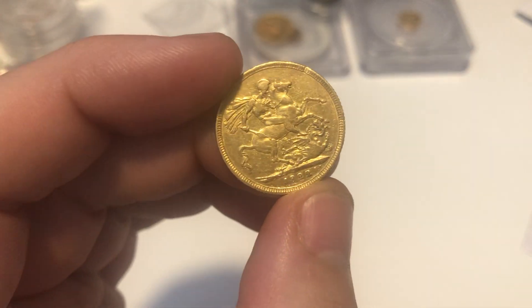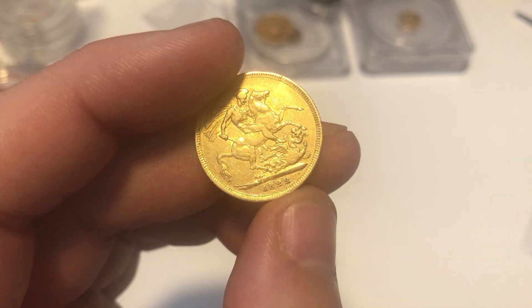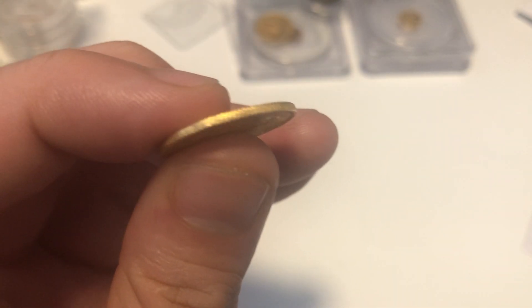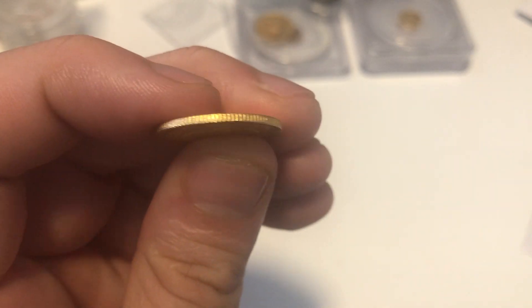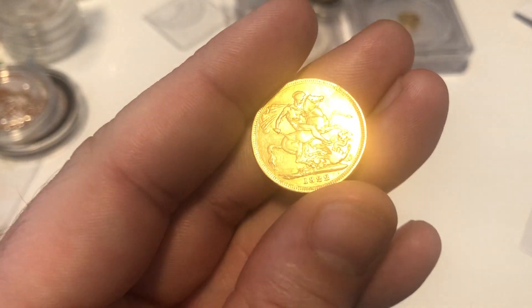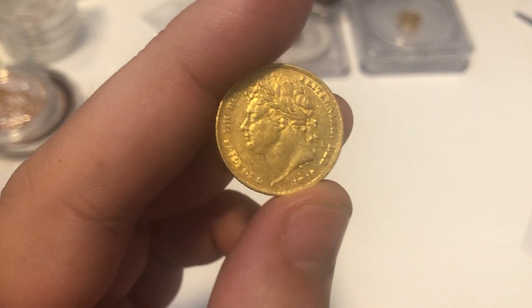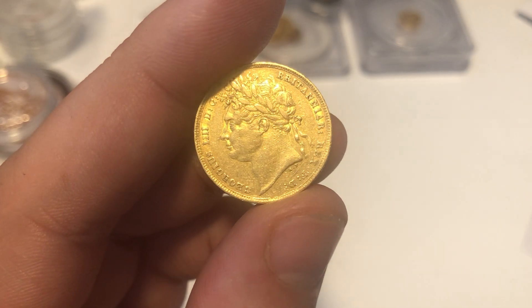This is an 1822 sovereign that's been in some form of jewelry at some point. The weight reading is correct but there's a bit of damage there — that's a shame. I'm considering whether to get it graded.